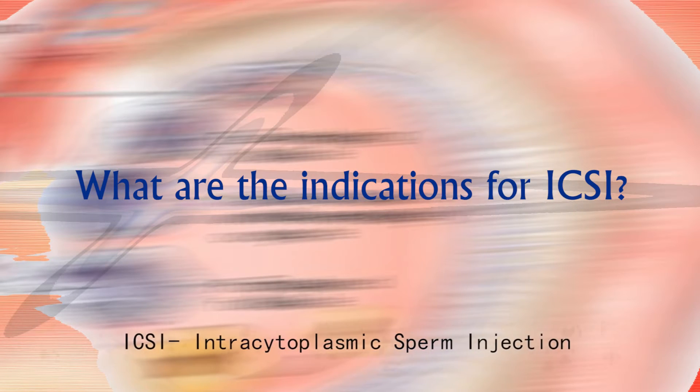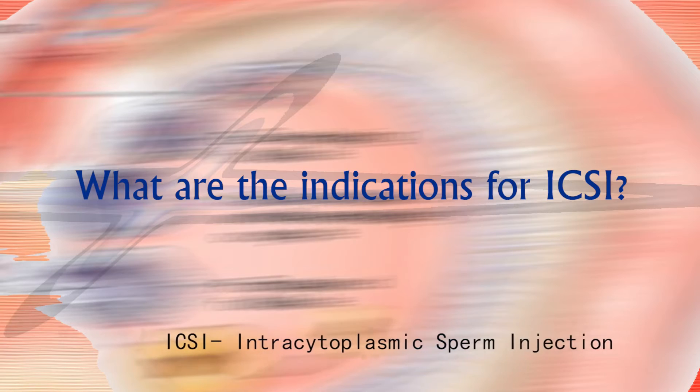ICSI and IVF share the same indications. The purpose of both is to cause fertilization and formation of an embryo in women who are not able to form such embryos naturally. People who have tubal damage, or whose eggs and sperms are not coming together to form an embryo, are the best candidates. The extra advantage that ICSI has over conventional IVF is that ICSI can be performed even with very few sperms.